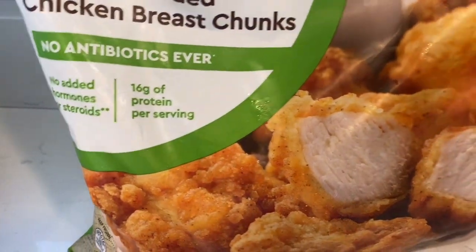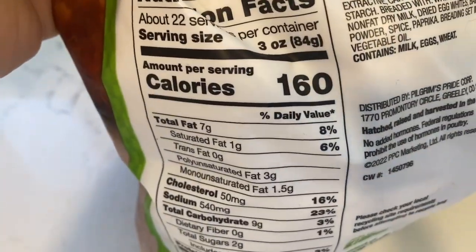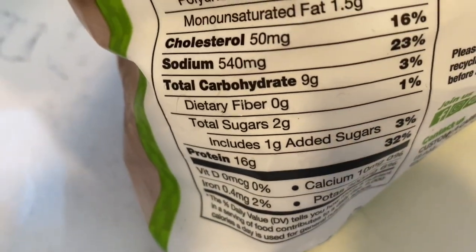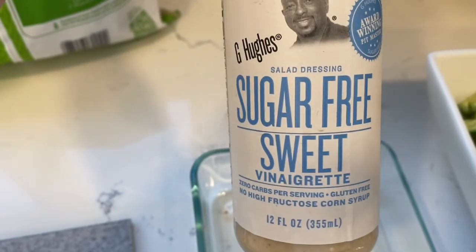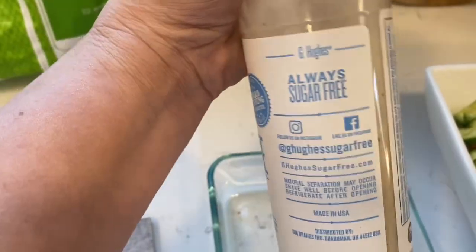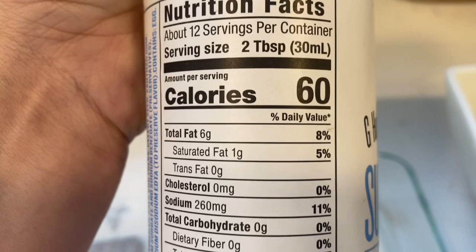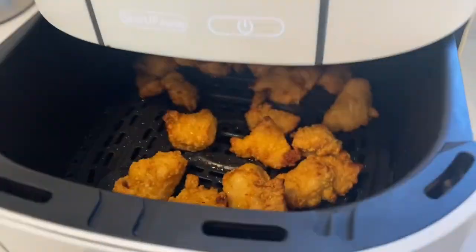I buy this chicken at Costco — I've shown these before. The calories are amazing. It's three ounces for the serving; I did four ounces. Look at the protein, guys, and look at everything else — this is fabulous. If you love chicken, it's already cooked so I just throw it in the air fryer to heat it up. And as always, my G. Hughes sugar-free salad dressing — two tablespoons are 60 calories. I'm going to add the two tablespoons of dressing on top of the salad and pull that chicken right out of the air fryer.